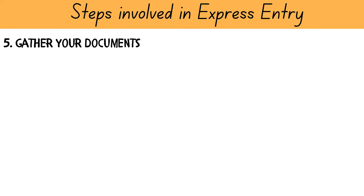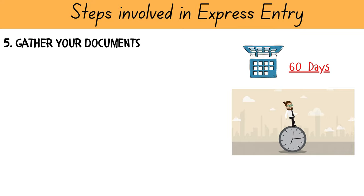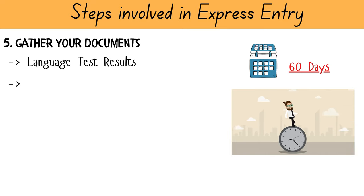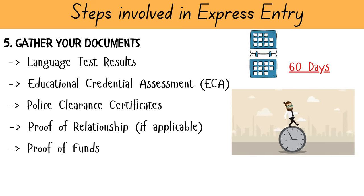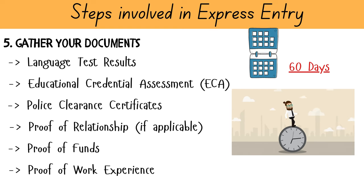The next step I recommend is to gather your documents while waiting for the invitation to apply from IRCC. This will be valuable as you will only get 60 days to upload all documents when you receive an ITA. You will need to submit your language test results certificate, ECA, police clearance certificate, proof of relationship to a sponsor in Canada if applicable, proof of funds on an official bank letterhead with statements for the previous 6 months, and proof of work experience signed and dated on the company's official letterhead. Additionally, you will also need work references from colleagues and pay stubs.